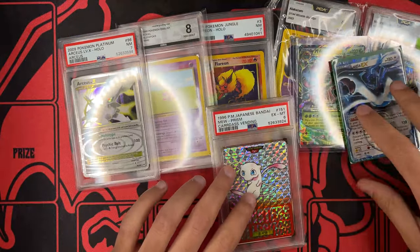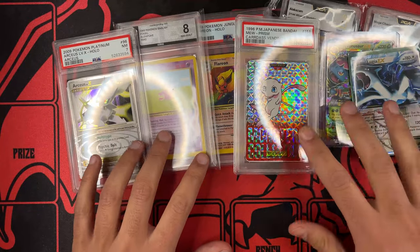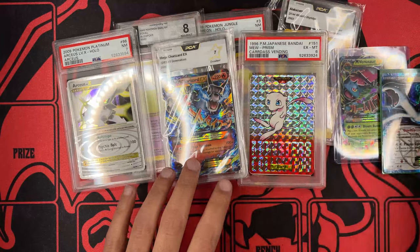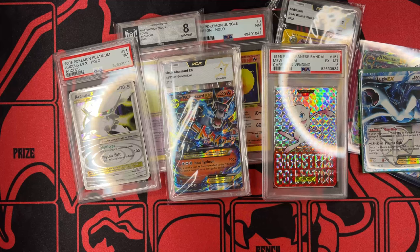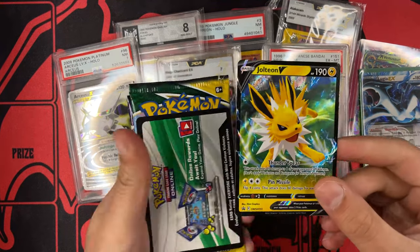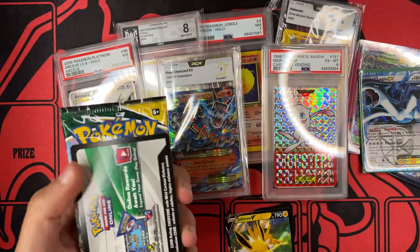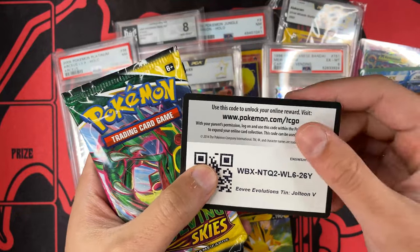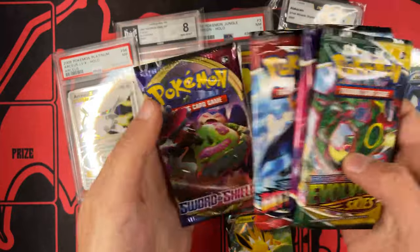And that's it. In terms of mail day, we got six graded cards and a couple of ungraded cards, including a Charizard in our graded cards. So pretty good mail day. I will happily add all of this to my collection. But now, to not make the video super long, let's open these packs from the Jolteon tin. Here you have the code card and you can see it's from the Evolutions tin. We have Evolving Skies, Chilling Reign, Battle Styles, and Sword and Shield.